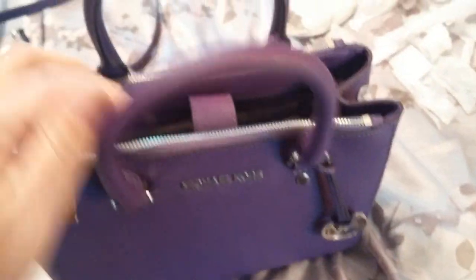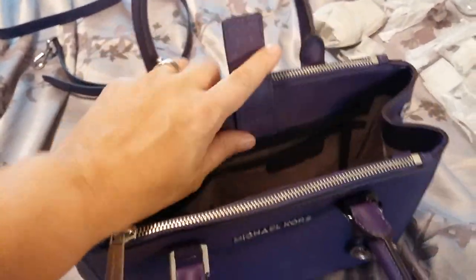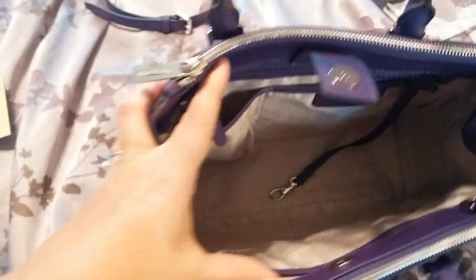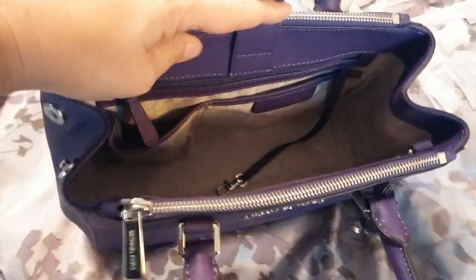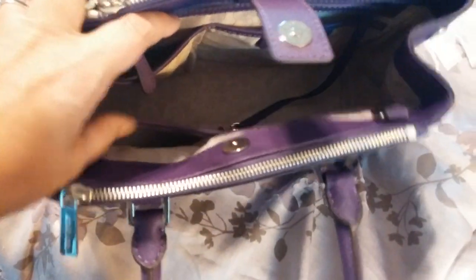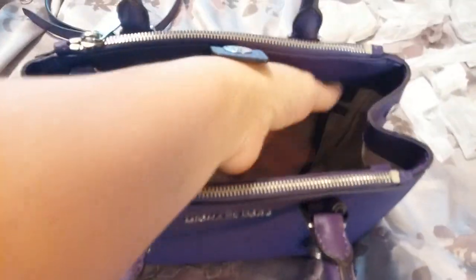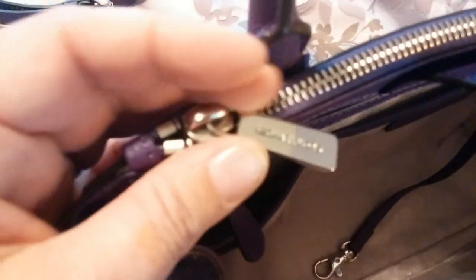This bag has two sections that zip — the front and the back — and then there's a snap in the middle. There is a big compartment with two compartments, two pockets, and a zipper section. On the other side there are two more pockets, and you also have a key keeper and Michael Kors branding on the zippers.